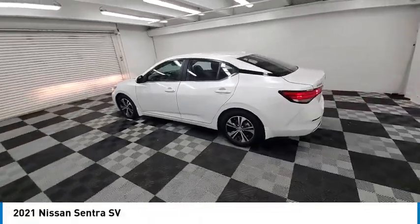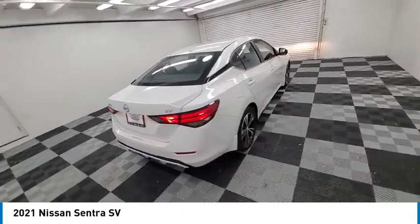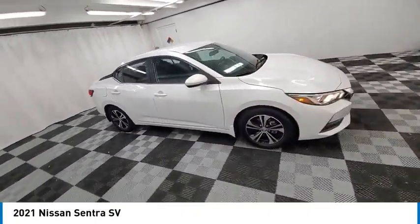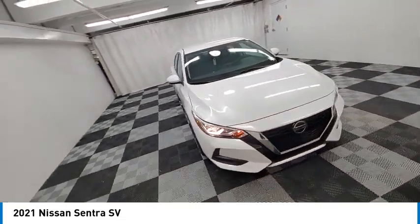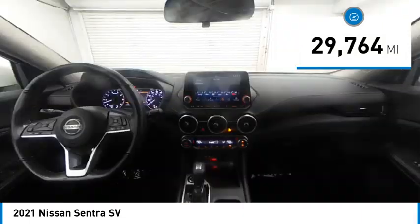We are pleased to show you the 2021 Sentra. With its spacious and versatile interior and stellar fuel efficiency, the Nissan Sentra is the obvious choice for anyone who wants to enjoy a stylish and comfortable ride. This vehicle has less than 30,000 miles.